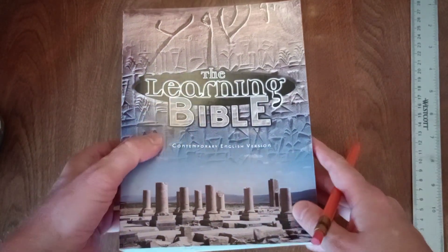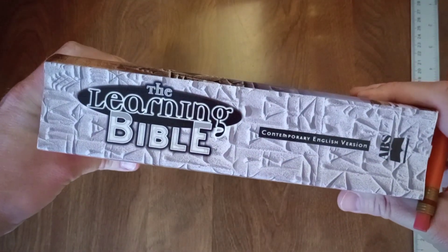Spoiler alert: I really like this study Bible.